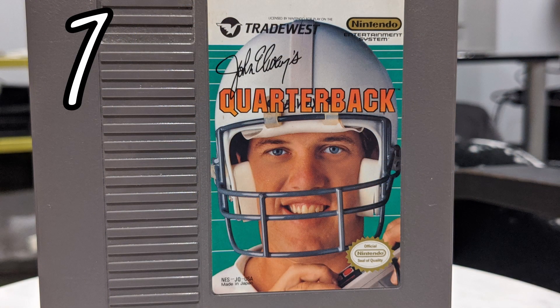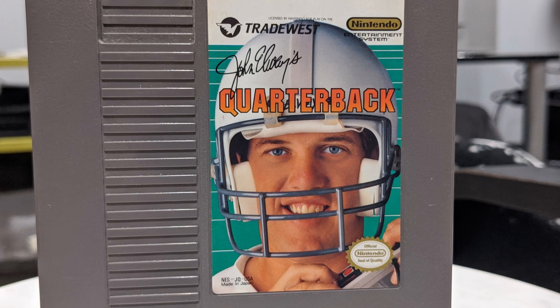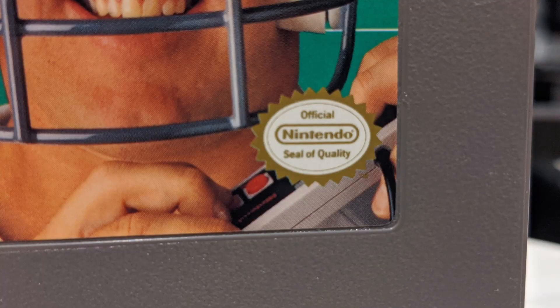Finally at number one we have John Elway's Quarterback. Is that his name? Yeah, John Elway. John Elway's Quarterback. This is obvious — the guy's never held a controller in his life. Here you go, throw on a helmet and there's your NES controller, and they even put the seal of approval right on the controller just to try to cover it up, because clearly he's not a gamer — he's a football player. I think. I don't know anything about football. Thank you so much for watching; if you like this video hit like, please subscribe, let me know what cartridge art you think is interesting and why, and we'll see you in the next video.